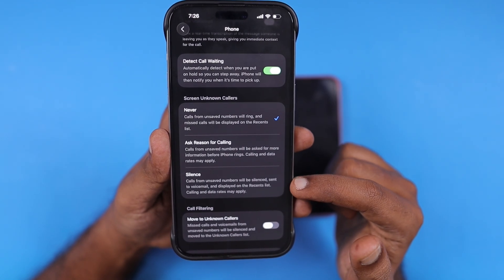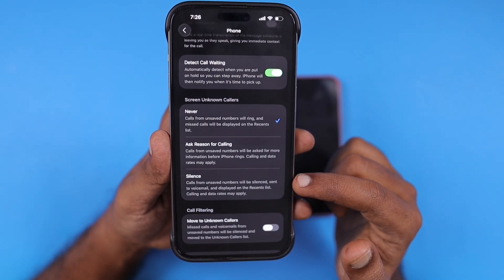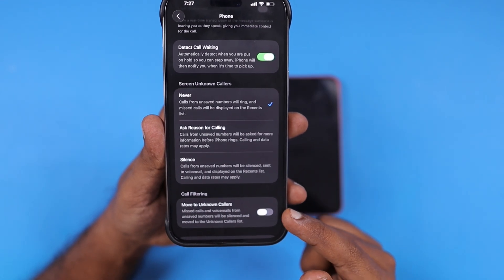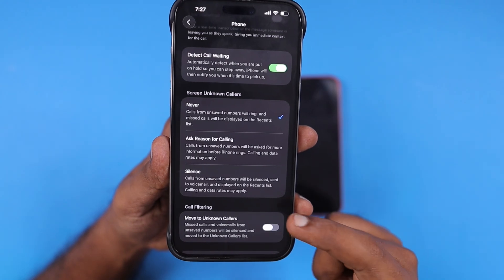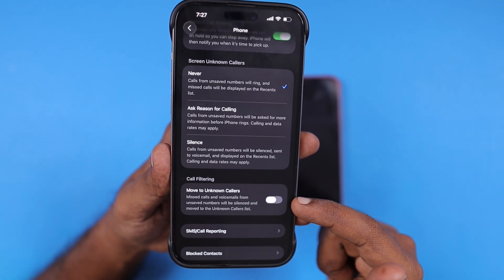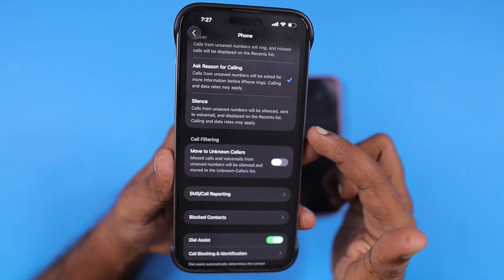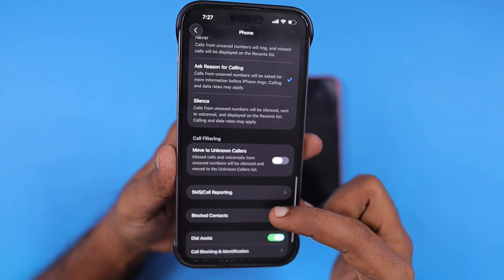Right now with the public beta release, users have started to ask why the call screening feature is not working on their iPhone. Apple didn't roll out this feature to all regions and countries. Even if you have your language settings set to English United States but you are in a different country, this feature will not work on your device. I tested it on my iPhone 15 Pro Max by changing the country, language, and region of the device and it is still not working for me.